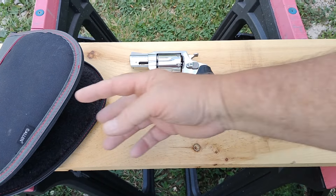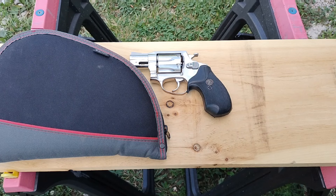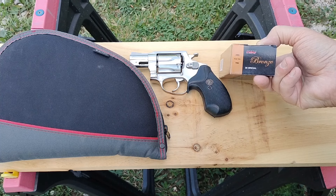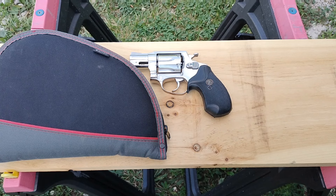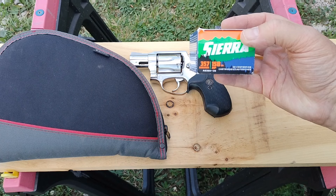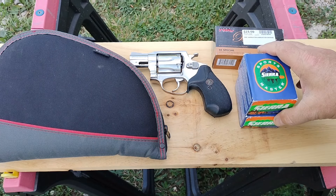I traded for the revolver — it came with this gun rug — and also in the trade I got some PMC Bronze .38, 132 grain full metal jackets. There's six or seven gone out of the box, but it's almost a full box. And then I got two full boxes of Sierra 158 grain jacketed hollow point. So there were two boxes of that.